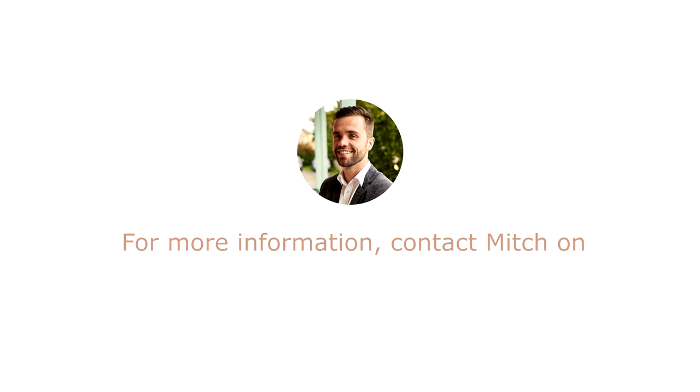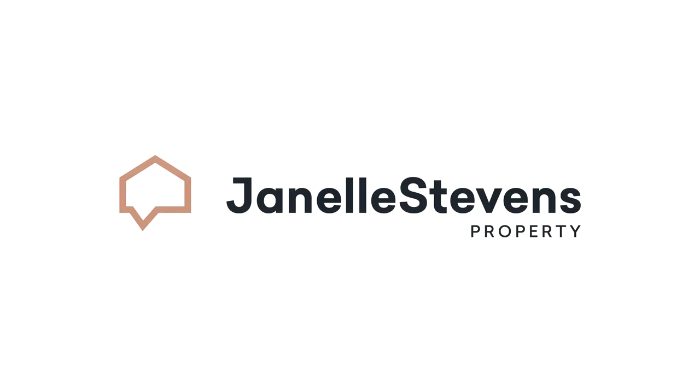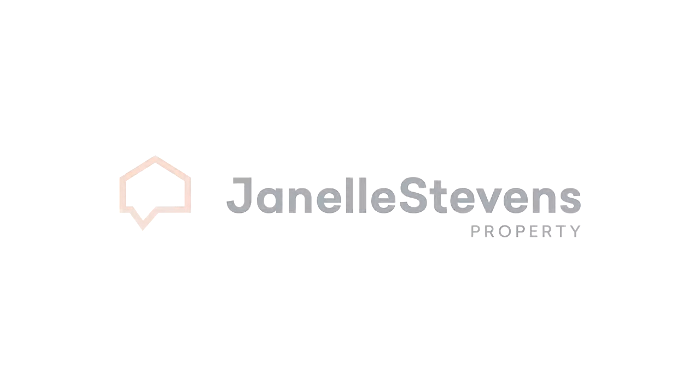If a quality built home in an outstanding location is what you're looking for, this could be the home for you. My name is Mitch Kenny from Janelle Stephens Property and I can't wait to show you through soon.